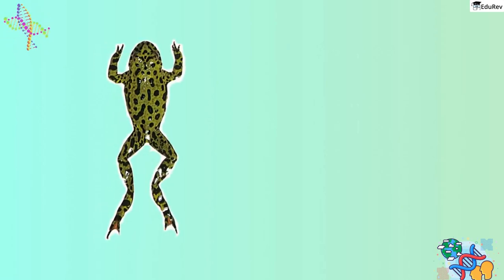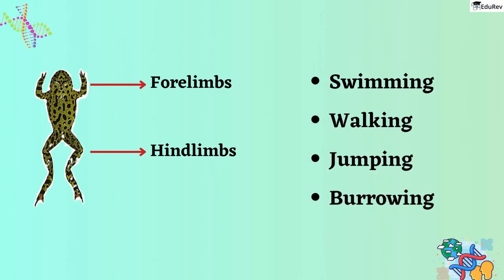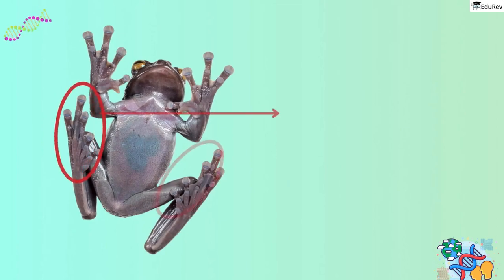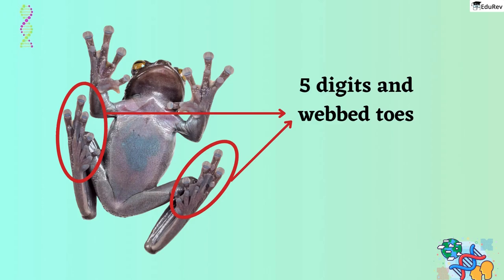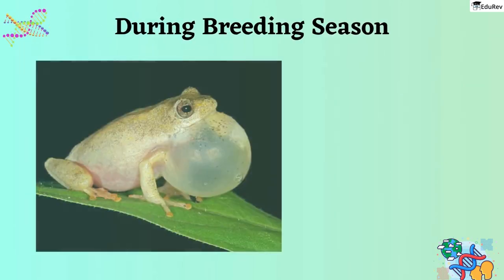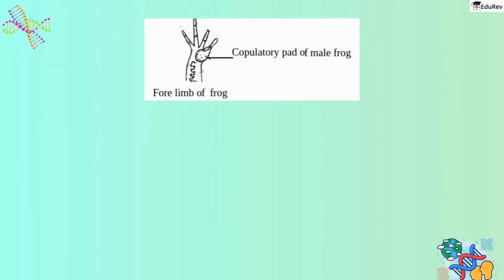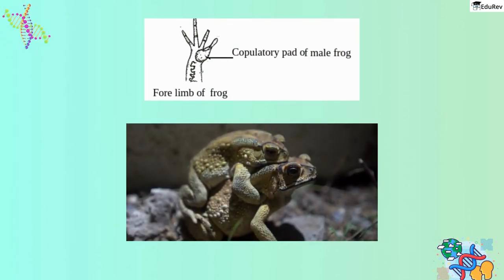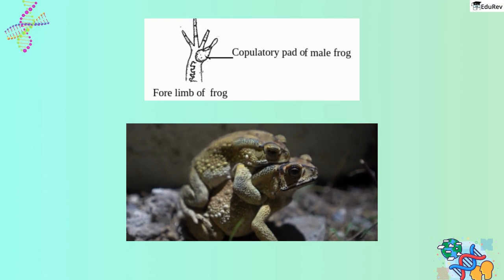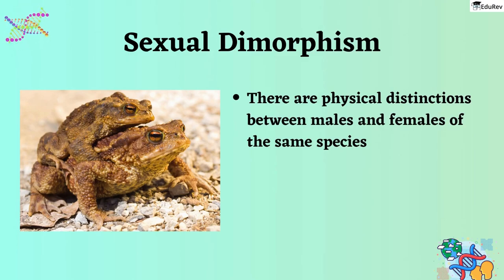Frogs are remarkable creatures with unique adaptations for different modes of movement. Their forelimbs and hind limbs are used not just for swimming, but also for walking, jumping, and burrowing. The hind legs are particularly powerful and larger than the forelimbs, with five digits and webbed toes that help them swim efficiently, while the forelimbs have four digits and are weaker. During breeding season, male frogs produce sounds to attract females using vocal sacs, which are absent in females. Males also have a copulatory pad on their first digit, which they use to grip the female during mating — since their skin is slippery, they cannot hold the female any other way. This pad is absent in females, making it a notable physical difference between the sexes, a phenomenon known as sexual dimorphism.